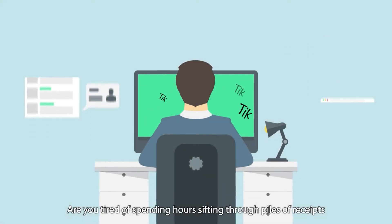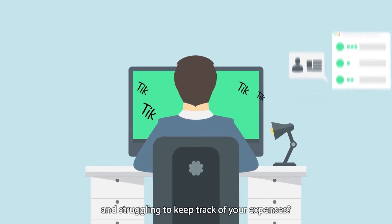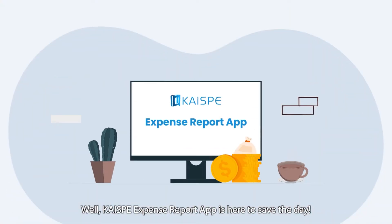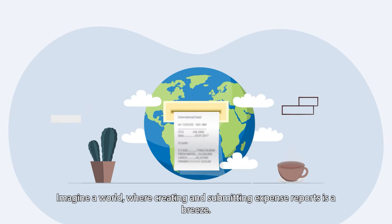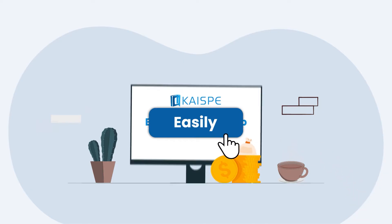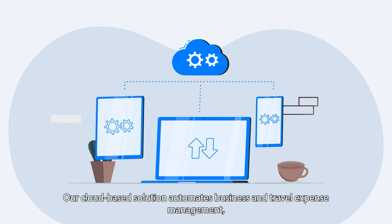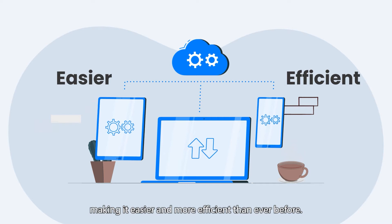Are you tired of spending hours sifting through piles of receipts and struggling to keep track of your expenses? Kayi SPI expense report app is here to save the day. Imagine a world where creating and submitting expense reports is a breeze. With the expense report app you can do just that easily. Our cloud-based solution automates business and travel expense management, making it easier and more efficient than ever before.